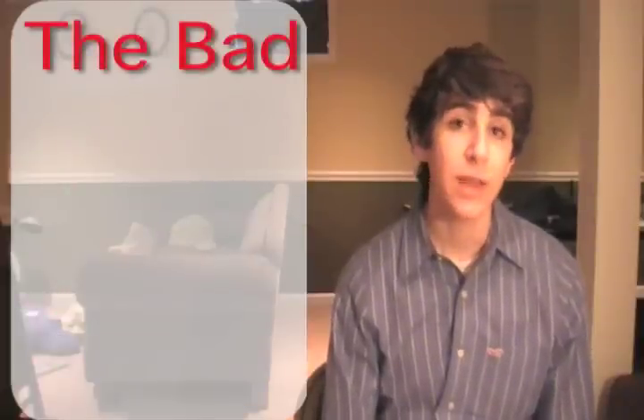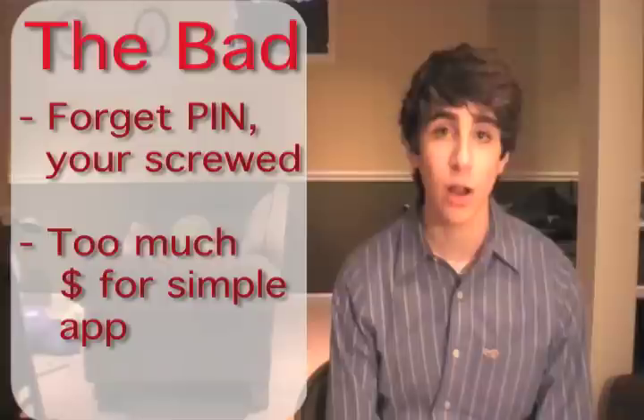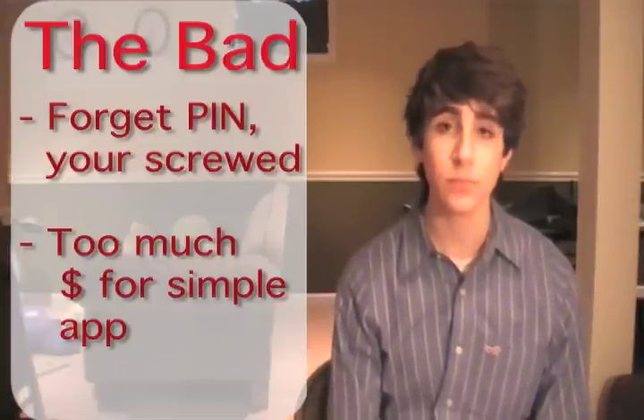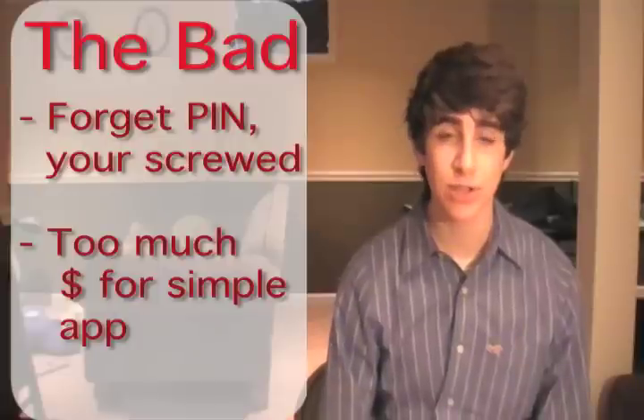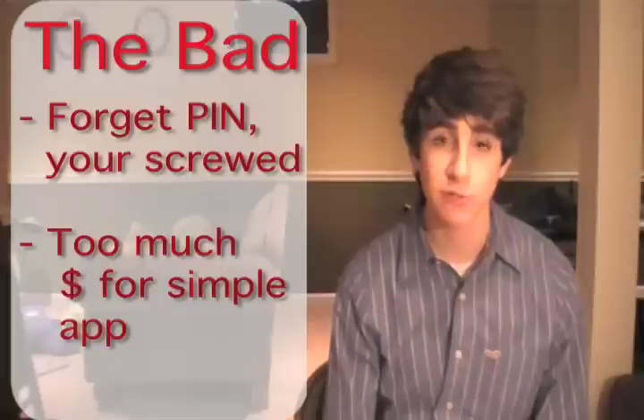The bad — if you forget your PIN number to the app and you haven't backed up your data, you're going to lose it all because the only way to get back into the app is to delete it and re-download it. Also, the app costs $5 on the App Store. In my opinion, such a simple app should be free, and then maybe a pro version that they charge for has more features.